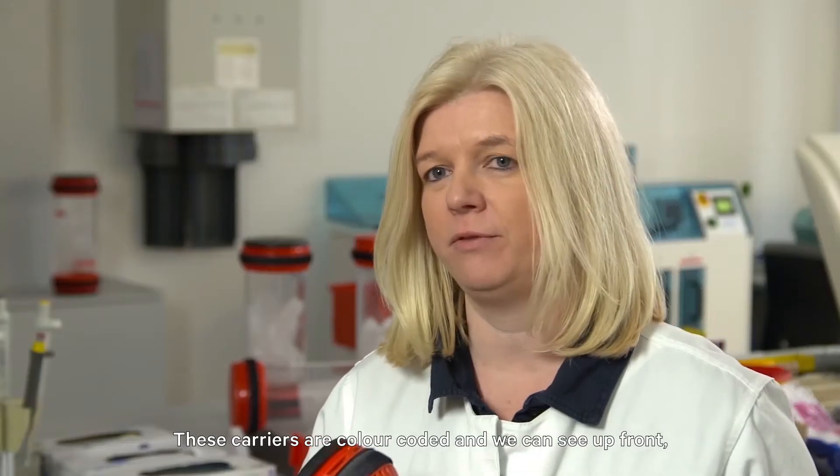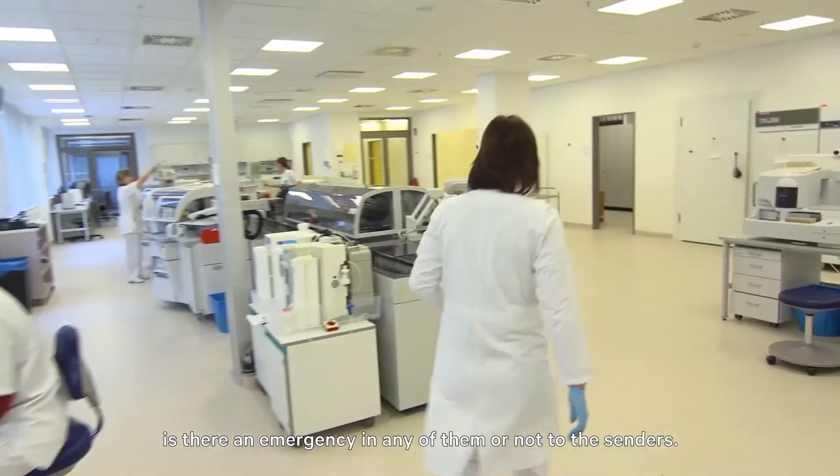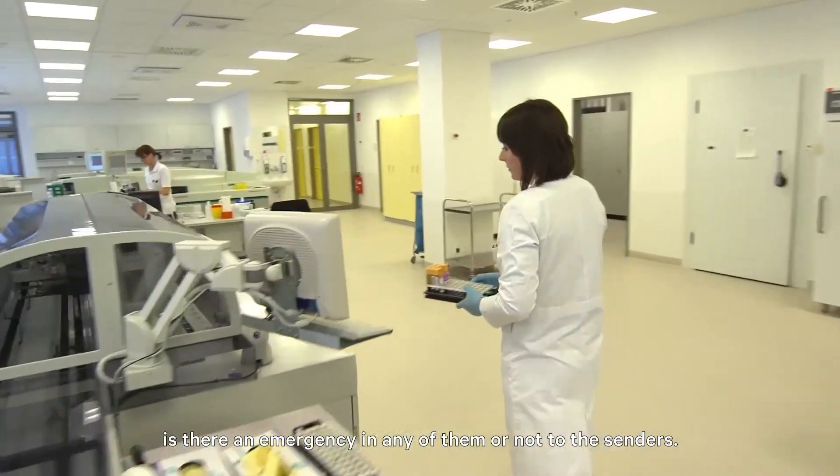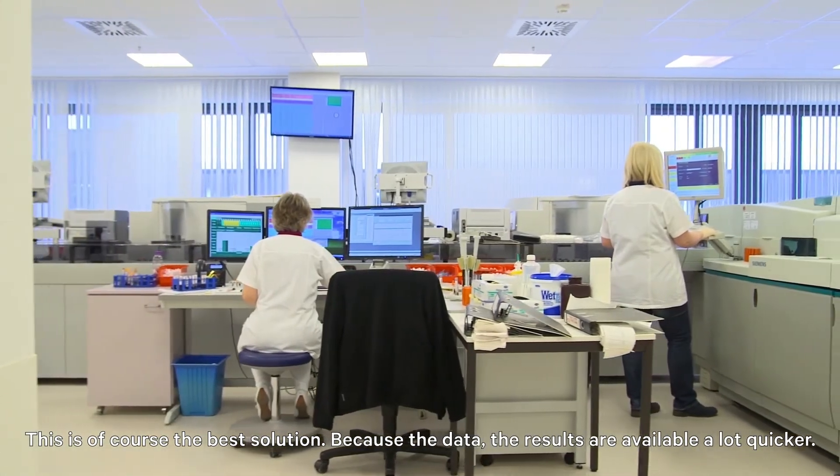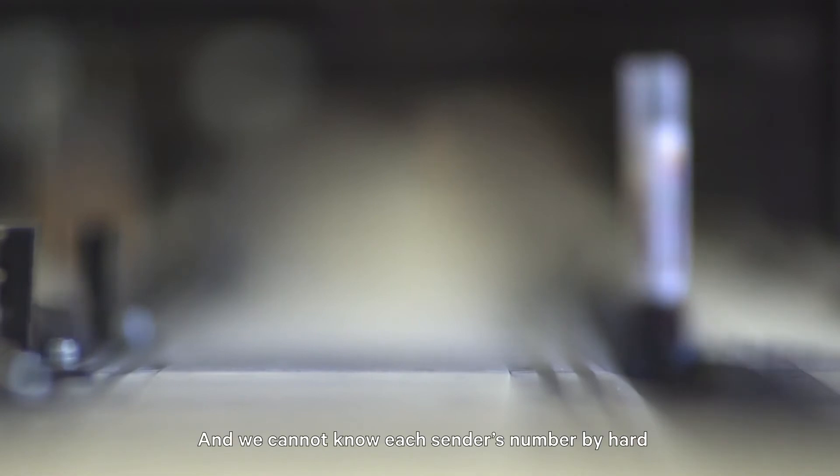These carriers are color-coded, and we can see up front if there is an emergency in any of them or not. To the senders, this is of course the best solution, because the data, the results, are available a lot quicker, and we cannot know each sender's number by heart.